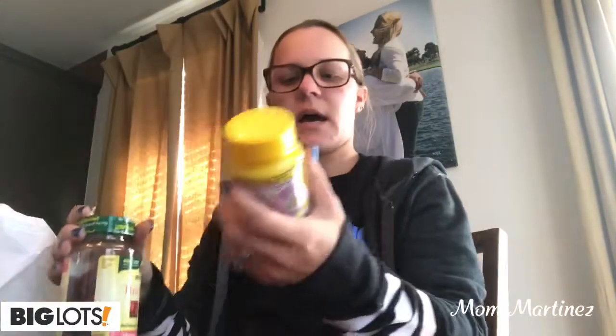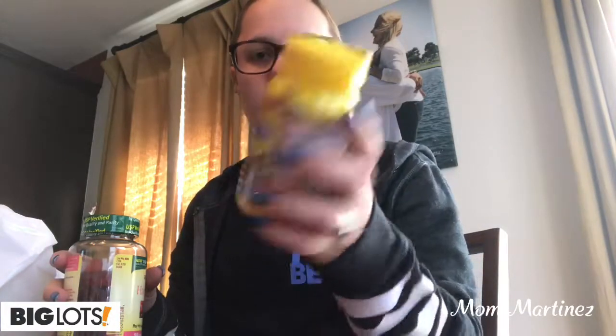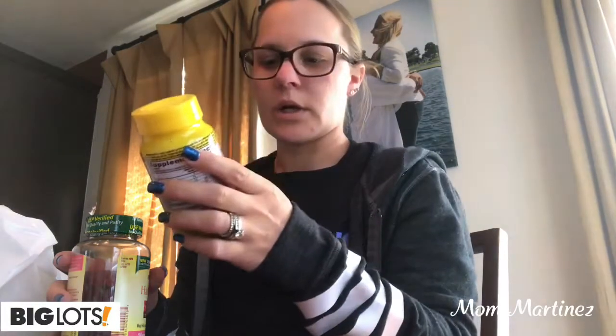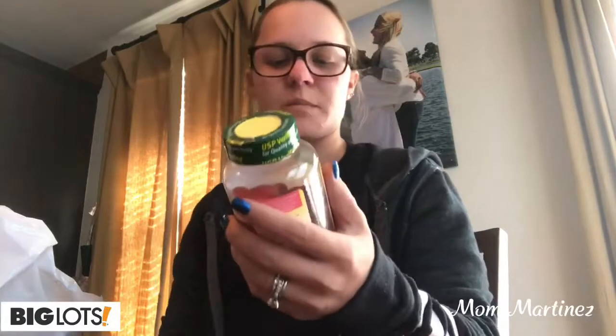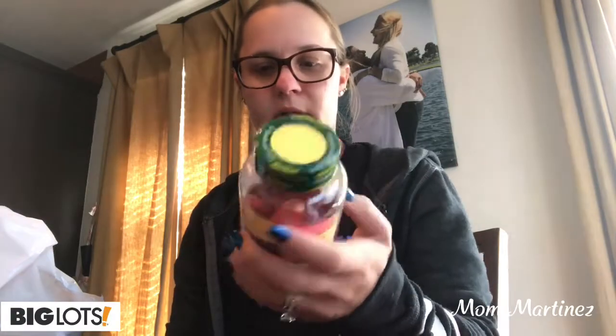Then I got some vitamins. I got the Little Critters Vitamin Vites — it's the complete vitamin for the kids — and they come in cherry, orange, lemon, strawberry, white grape, and tropical punch. So I got those for the kids. And I got the Nature's Made Adult Gummies for hair, skin, and nails, in mixed berry, cranberry, and blueberry for myself. So I wanted to start that.